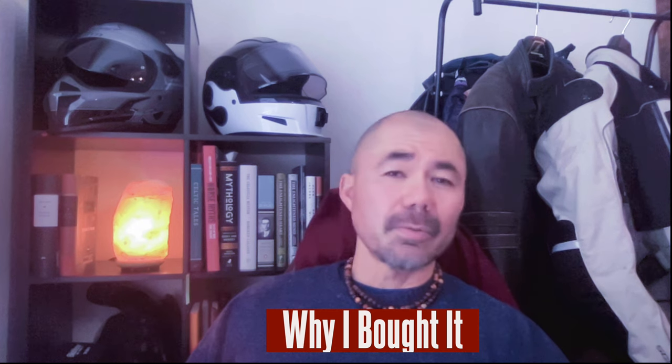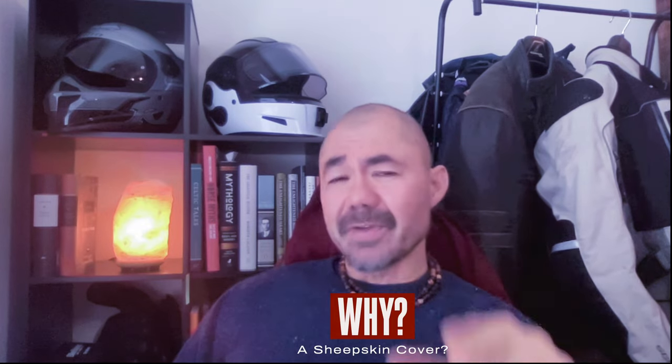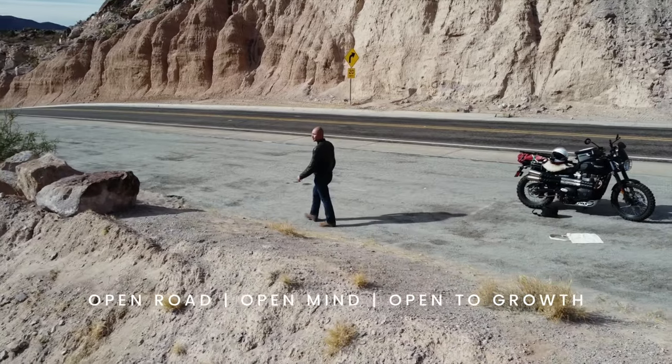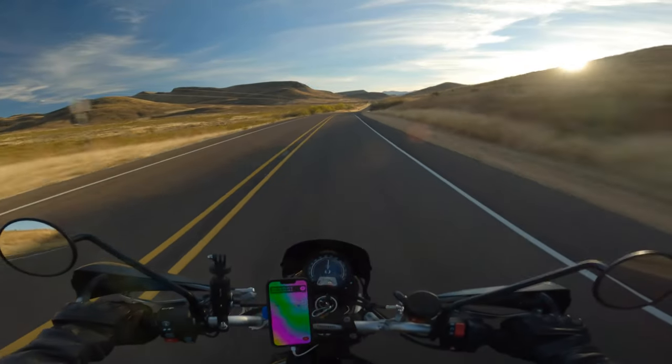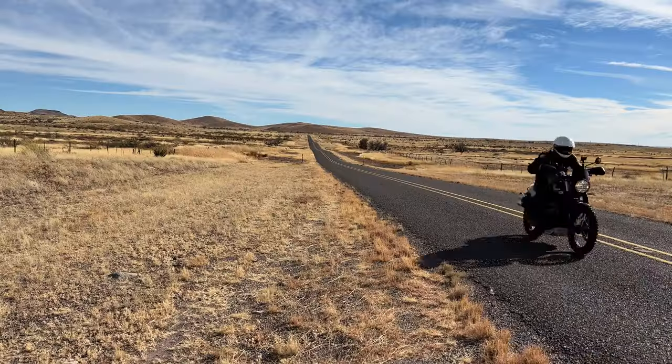A little backstory before we begin — why did I get a sheepskin motorcycle seat cover? As some of you have watched, and if you haven't I'd highly suggest it, I took a ride that ended up being over a thousand miles to the Davis Mountains in West Texas and then down to Big Bend State Park. Yes, there's a national park, but there's also a state park, and that is where I went.